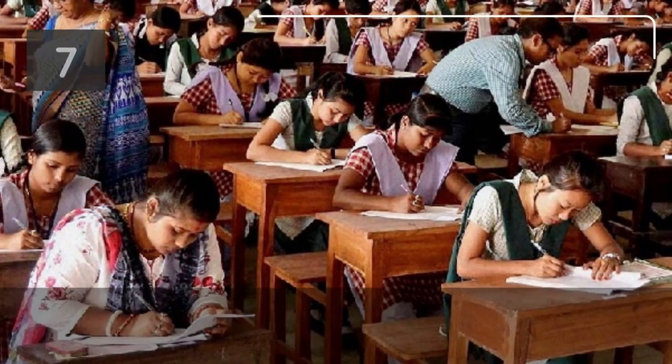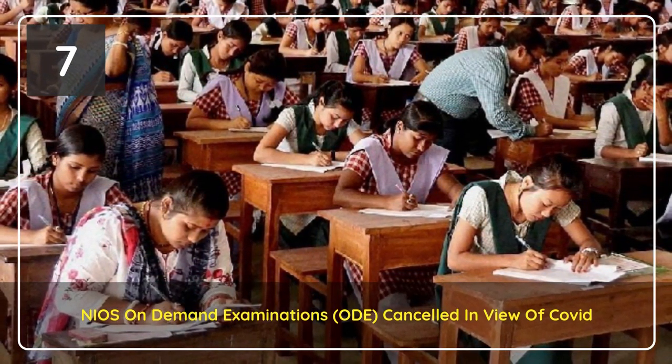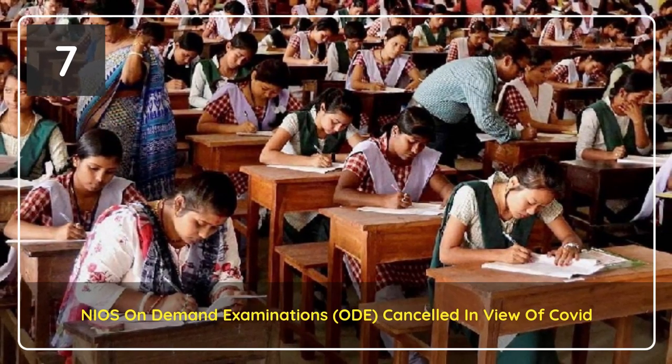The result, as per an official statement issued in this regard, will be declared on the basis of objective criteria which has been adopted for arriving at the result of the cancelled secondary and senior secondary public examinations.